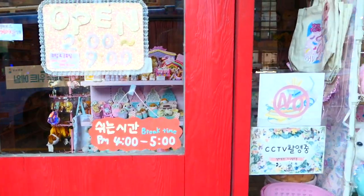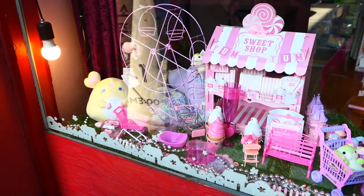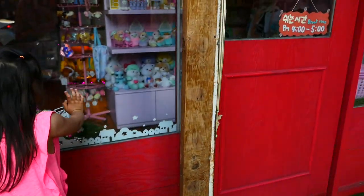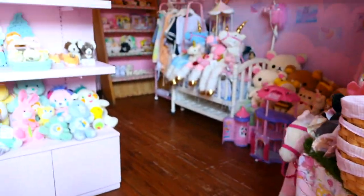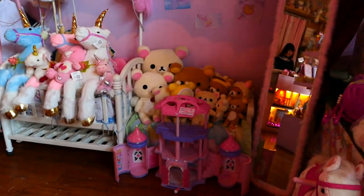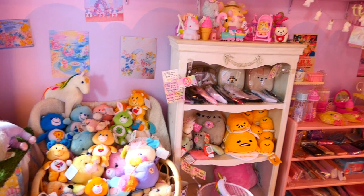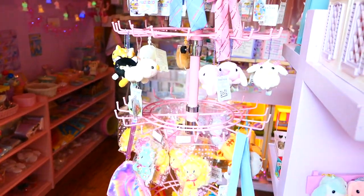So the hours of the store are really weird. I think they open around 2 p.m., then they take a break from 4 to 5 and they close later in the evening. This is in a university neighborhood, so I guess it caters to students who are out and about later. I can't tell you how many times I walked by in the morning or early afternoon and it was closed. So if you're visiting this store, make sure to look up the hours and time your visit carefully.